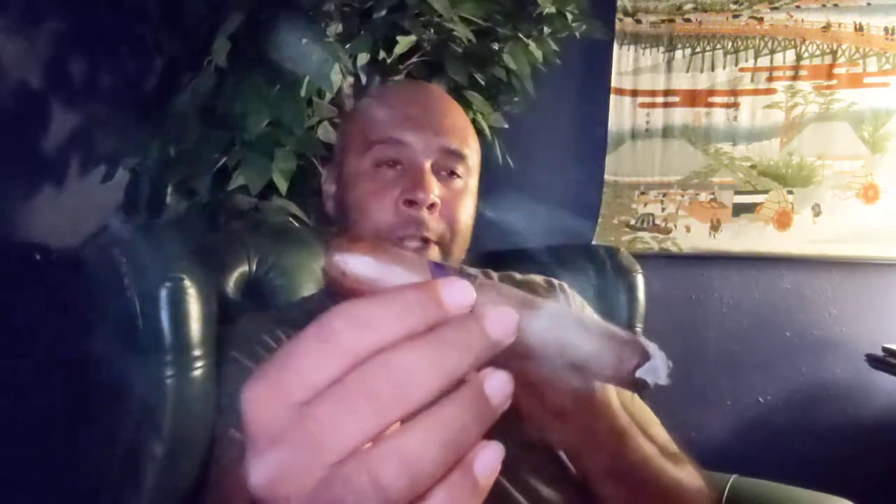Nice, smooth draw. It's not a super tight pack in there, but just tight enough where it's not too easy and not too hard — it's just about the perfect draw. Good tight ash. I've tapped it off a couple times, but nice tight ash, and as I've said before, I love a tight ash.